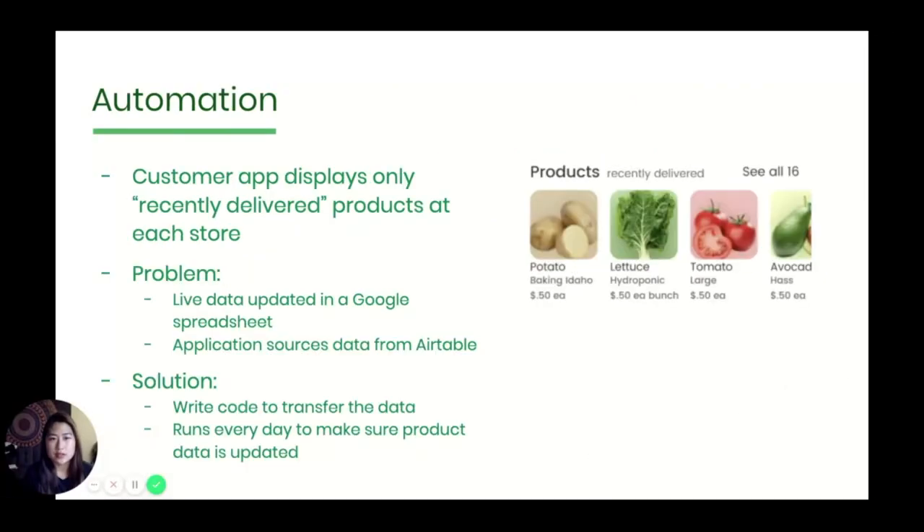On a more technical note, I wanted to talk about how we tackled an unexpected problem. As you saw in the demo, our customer-facing app only displays recently delivered products. However, the delivery data is updated in the Google Sheet and there will be discrepancies if we don't update our Airtable data to match, and often. Ultimately, we automated this process. We built and deployed a backend application whose only job is to run code that will transfer data from the Google Sheet to our Airtable base on a daily basis. That meant we have to maintain a third application, but we thought the benefits were worth it.